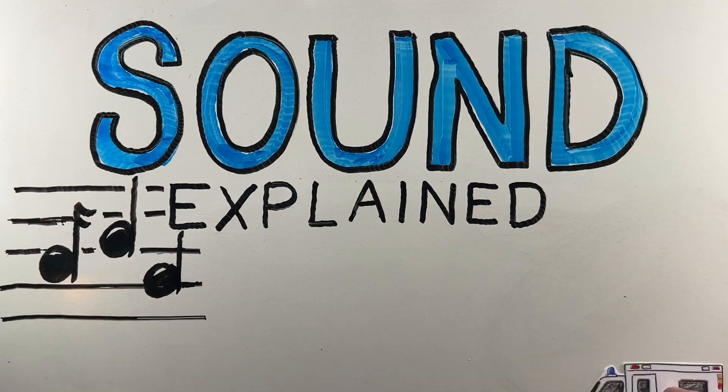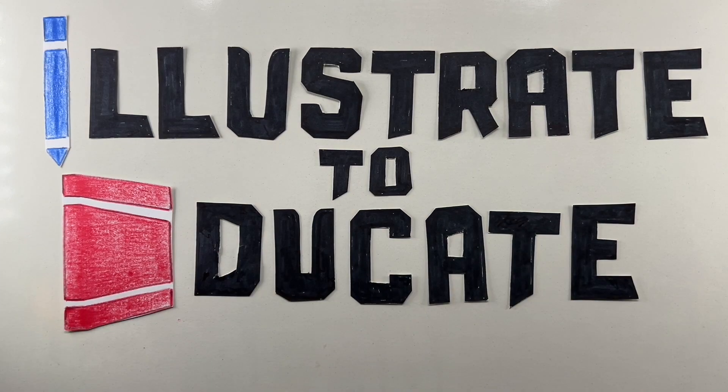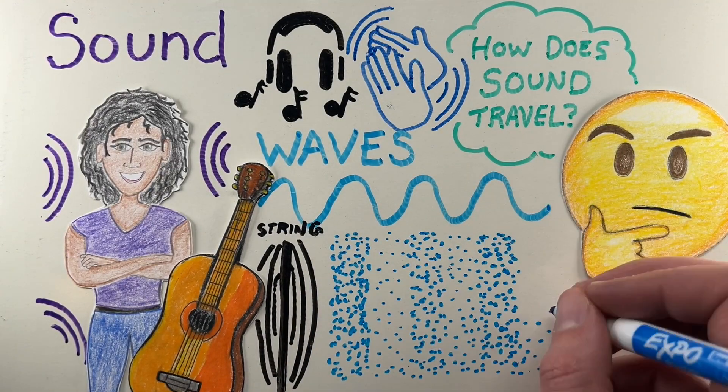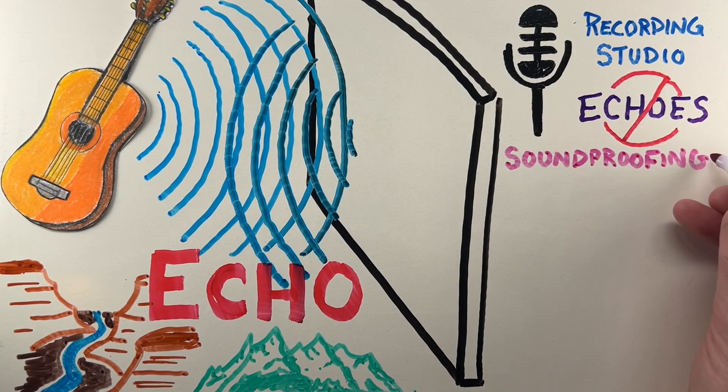Sound is everywhere, but have you ever wondered how sound works? Hey, it's Dan Zimmerman and welcome to Illustrate to Educate. In this video, we'll break down how sound works in a simple way, as well as touch on some cool concepts like echoes, how soundproofing works, and the Doppler effect.